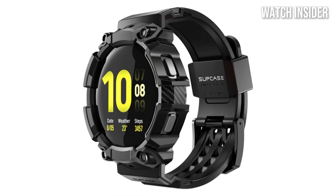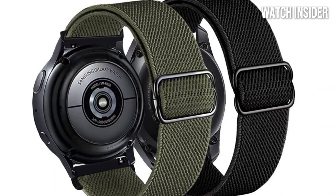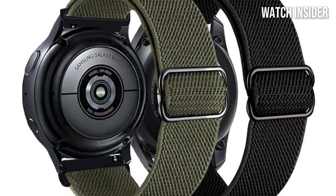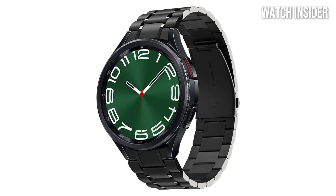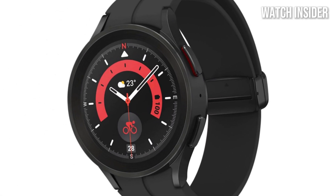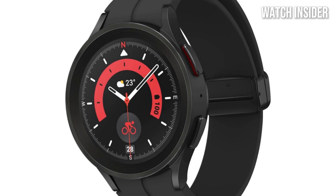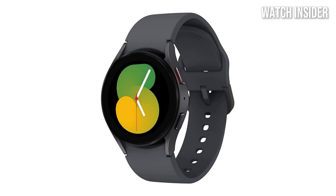The design of the Watch 5 Pro is another highlight. With its premium materials and durable construction, it's built to withstand the rigors of outdoor adventures. The sapphire crystal display is not only stunning but also highly resistant to scratches, while the titanium case adds an extra layer of toughness. Plus, the always-on display ensures you can check the time and your stats at a glance, even in bright sunlight.